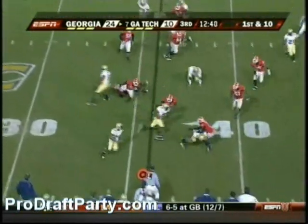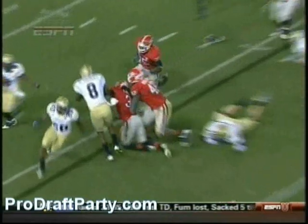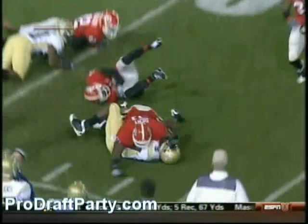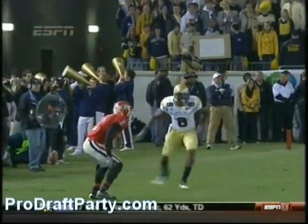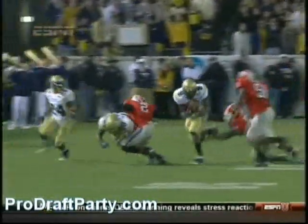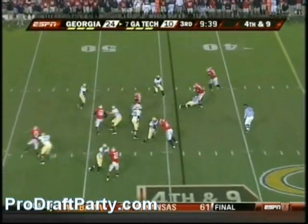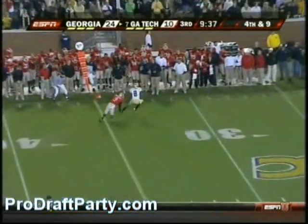Nesbitt again. Demarius Thomas — watch number eight, he's going to go in and dig out that safety. That's a good job right there on Brian Evans, number three. And again, if you can't block, you can't play at Georgia Tech. Demarius Thomas, and Nesbitt will throw it — he has to throw it on the run. It is caught.